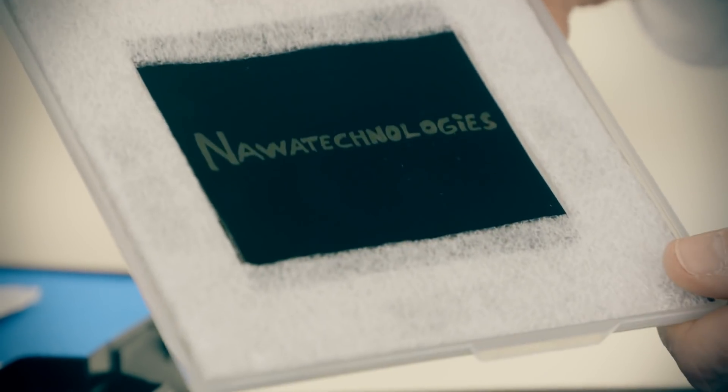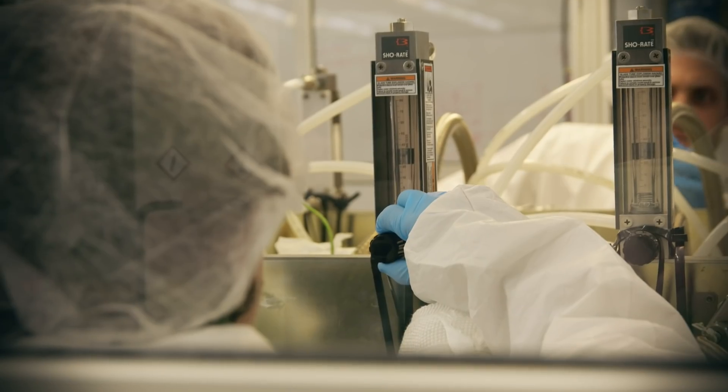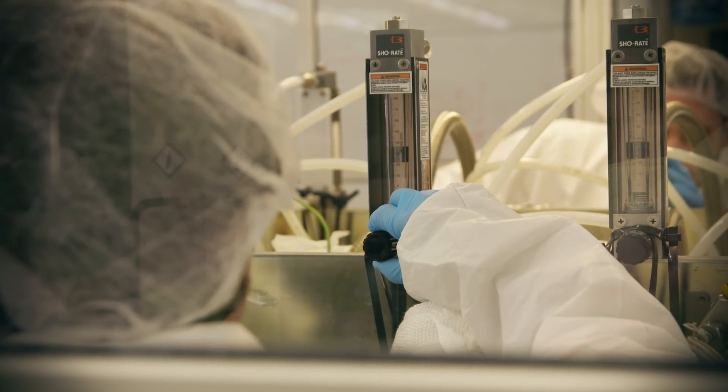NAWA Technologies is developing a brand new material for storing electricity. With this material, we are able to manufacture innovative supercapacitors and also electrodes for the next generation of lithium batteries.